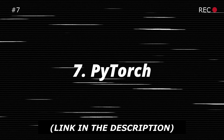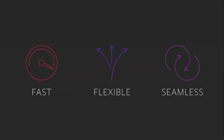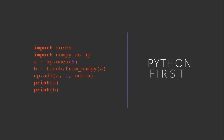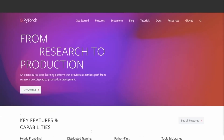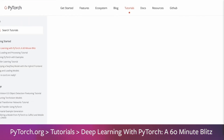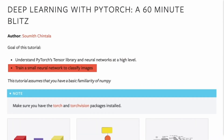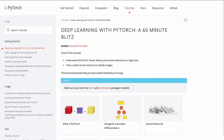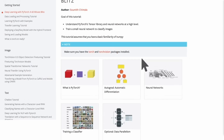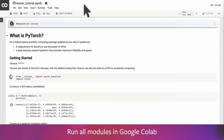Number seven on the list is PyTorch. PyTorch is a popular open source machine learning library developed by Facebook, widely used for AI research and production. For game devs, it can be a valuable tool for integrating machine learning algorithms into your games, such as creating intelligent NPCs or complex behavior models. PyTorch's flexibility and extensive documentation make it approachable even for those new to AI. Since it's free and open source, developers can integrate cutting-edge AI into their games without additional costs.